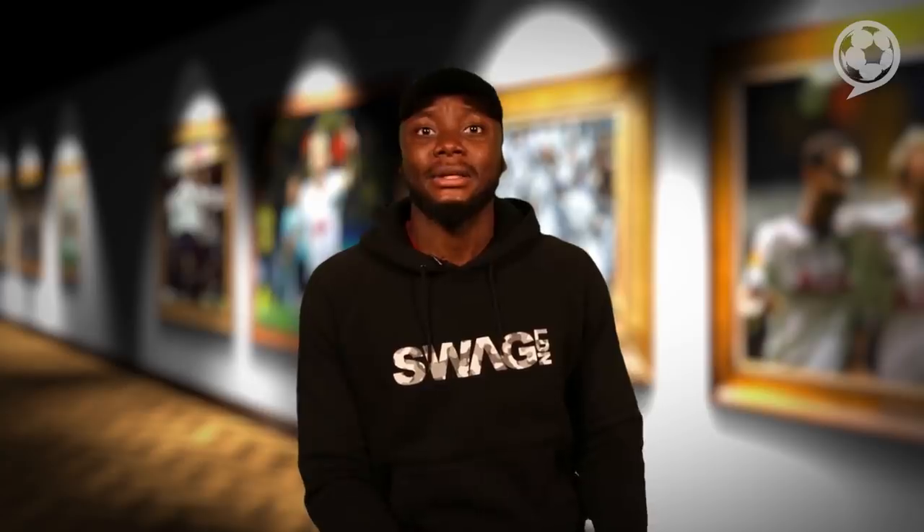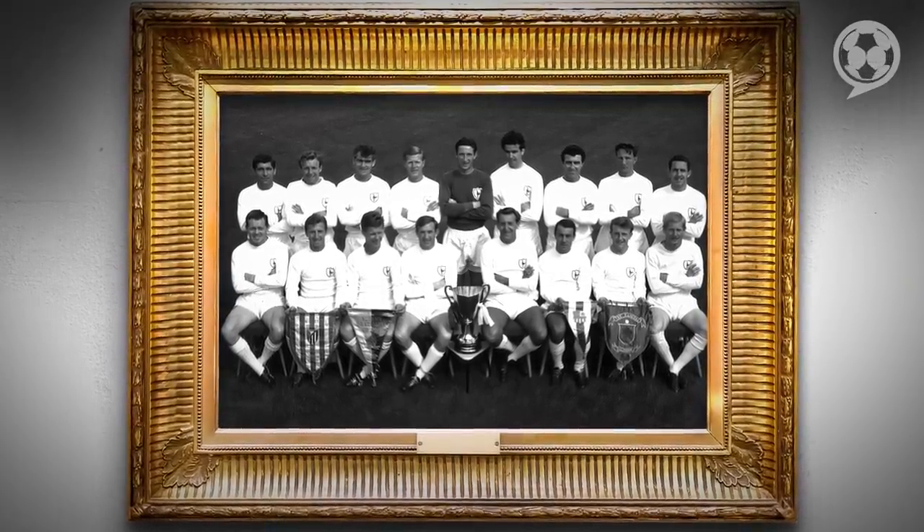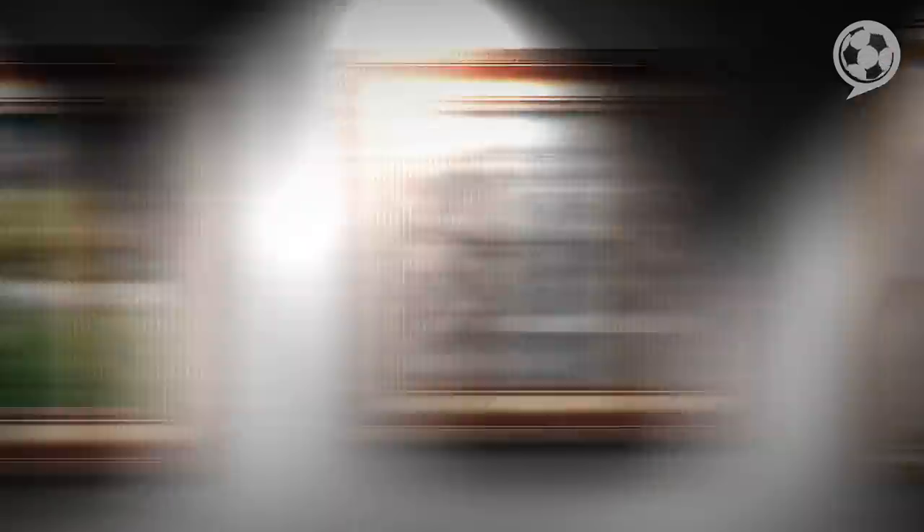After they won their double in 1960 to 1961, Spurs boss Bill Nicholson made the team play in all-white, but only in their European games. And it worked too, as Spurs won the Cup Winners' Cup in 1963. They tinkered with the crest and in 1966 a more streamlined version emerged, going from this to this.